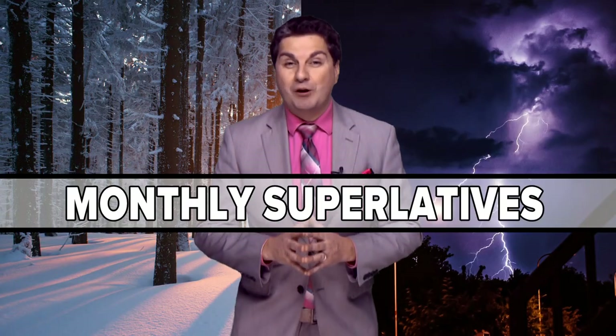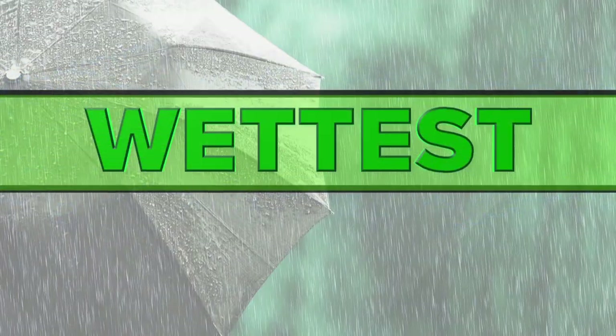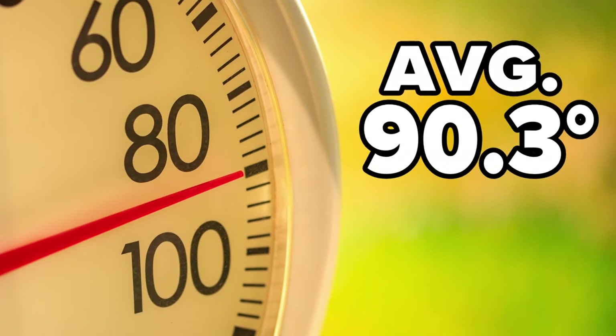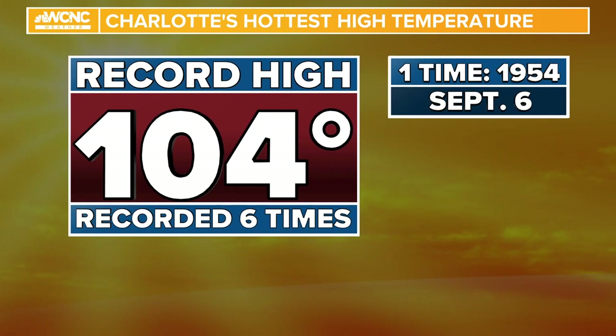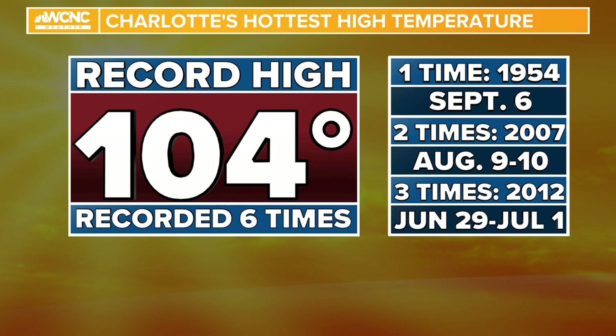Here are your Charlotte monthly superlatives — we're going through the months that are the hottest, the coldest, the snowiest, the wettest, the driest, and the windiest in this week's Weather IQ. The hottest month of the year is July in Charlotte, the only month where highs average over 90 degrees. The hottest temperature ever recorded was 104 degrees, which has happened six times: once in September, back-to-back days in August, and three days in a row from the end of June to the start of July.